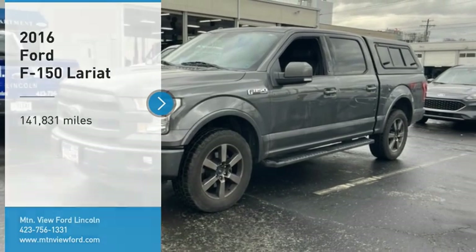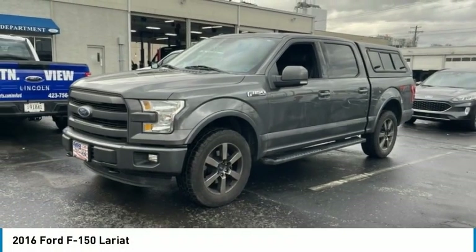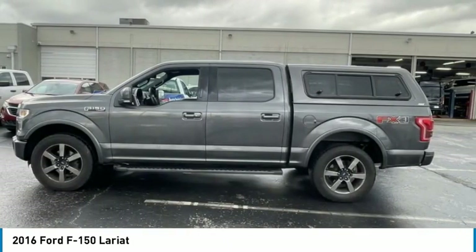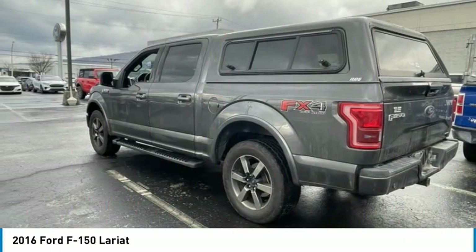Looking for the right vehicle? Check out this 2016 F-150. A Ford F-150 knows how to handle any situation. It's built to follow orders. No whining.